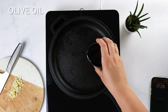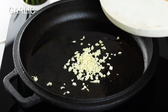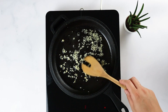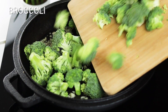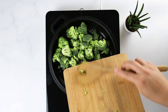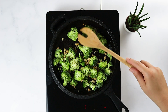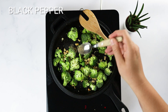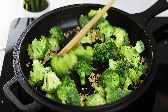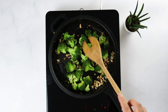To prepare the broccoli, preheat a large pan on medium-high heat. Add the olive oil and minced garlic to the skillet and sauté for 1-2 minutes until fragrant. Add the broccoli florets and peanuts to the skillet and season with salt and pepper to taste. Cook for 5-7 minutes, stirring occasionally, until the broccoli is tender and lightly browned.